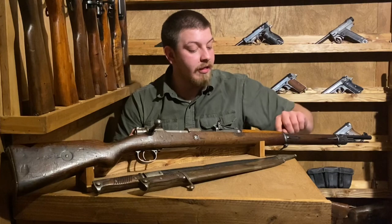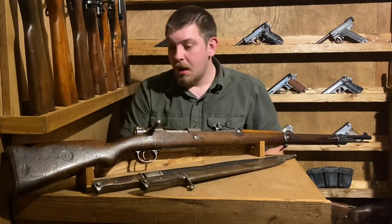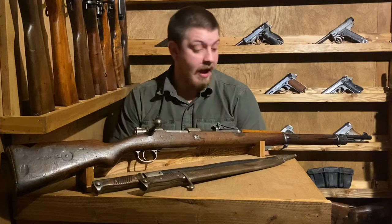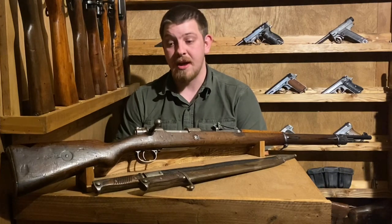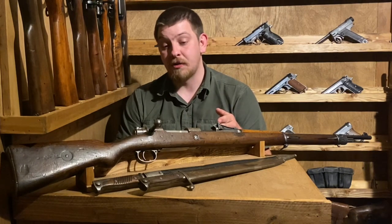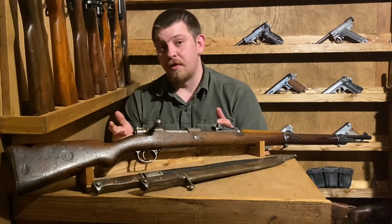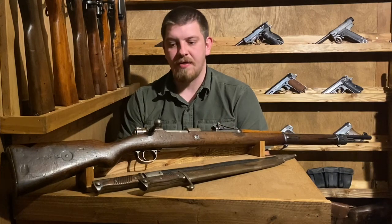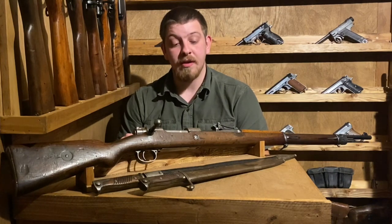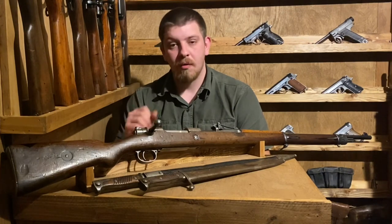That duffel cut a lot of times will be hidden underneath the barrel band, which is easy to remove with the lever. This particular example matches in every single piece I can identify a serial number on. In 1905, you'll also see the cartridge updated to a Spitzer cartridge, indicated by an S on the top of the barrel. Any rifles from 1898 to 1905 would likely have been rechambered for the Spitzer cartridge, which is just a slight amount bigger around than the round nose was.